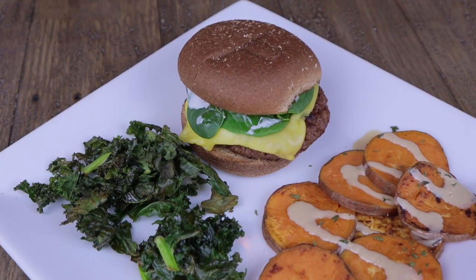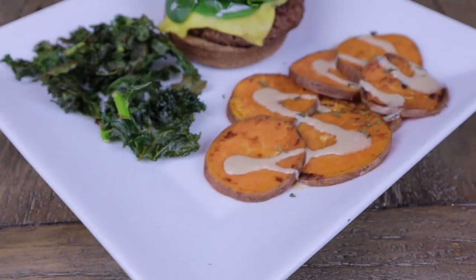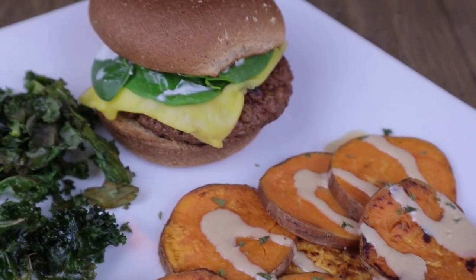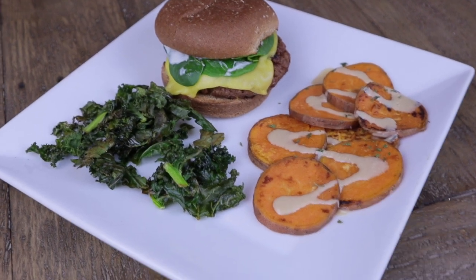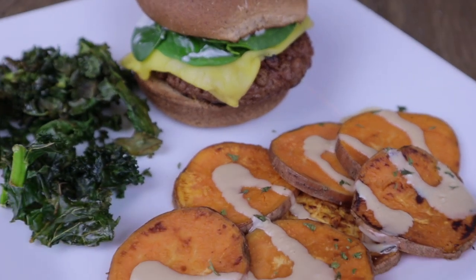With the burger this time we made these eight-minute sweet potatoes — so easy and so good. Usually you roast sweet potatoes, but these you slice up, sauté them in the pan, then they steam for a little bit and you put some tahini sauce on top. Really quick, easy, and delicious. We also needed something with a little bit of crunch, like a chip type thing, so we made kale chips. If you've never had kale chips you are missing out.